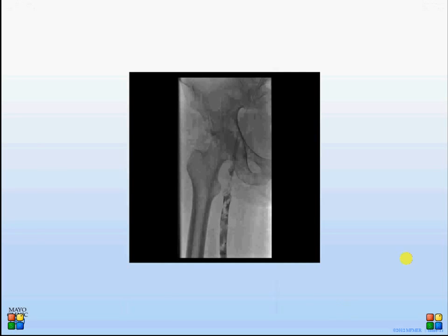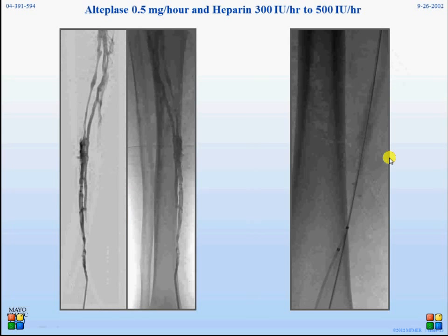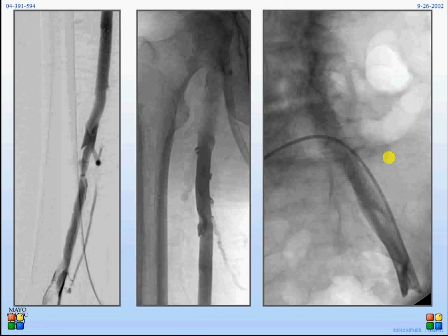We then perform mechanical thrombectomy, and to demonstrate how that can work at its very best — you can see how the thrombus disappears. This is how the vein looks following that. On the slide to your left, there is still thrombus in the popliteal vein that could not be affected with the mechanical devices. We always check the contralateral, healthy side and confirm there is no thrombus in the inferior vena cava — one reason we often use CT or MRI at the outset to understand the extent of disease.